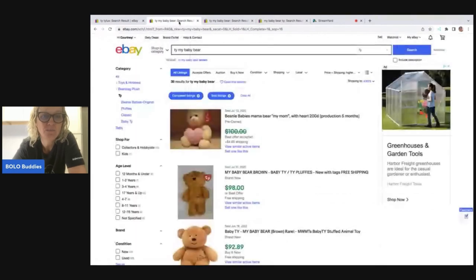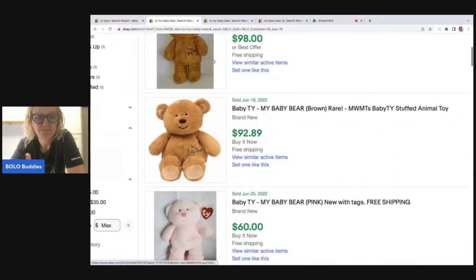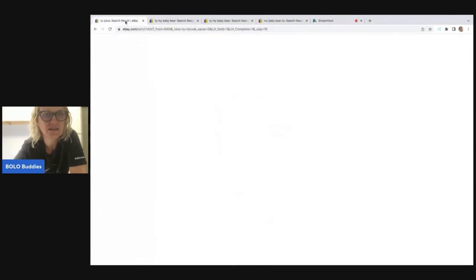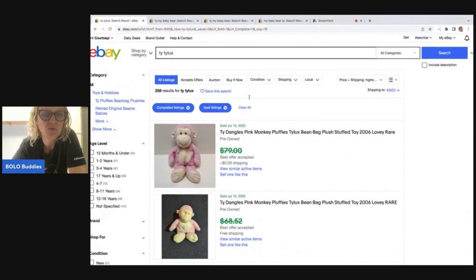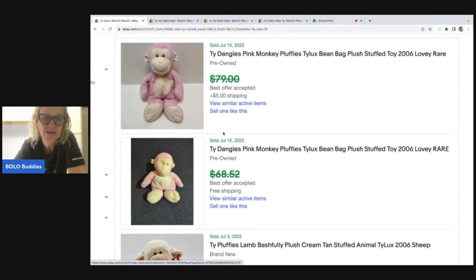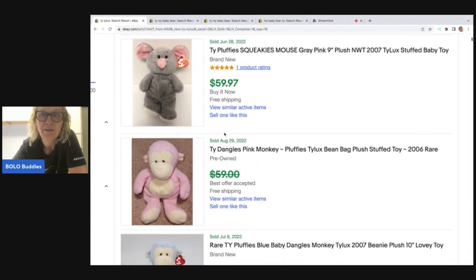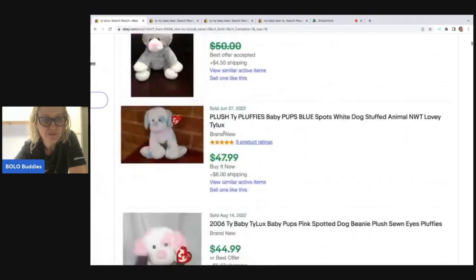Now I'm looking at solds more broadly. I searched 'Ty Lux' — T-Y-L-U-X — which is what's on the tag, and that pulls up the style called Fluffies. This little monkey does pretty well and appears near the top. There's also a little lamb and a mouse. I'm going to say: if I see Ty Lux on a tag I'm probably going to grab it, because you can typically get these for a dollar or so at thrift stores.